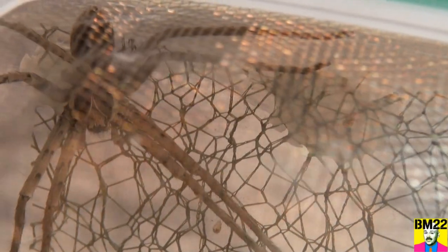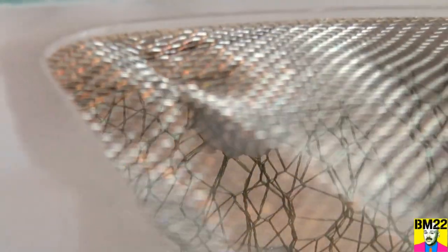We already transferred it from a smaller habitat with Harley Quinn into this butterfly habitat — remember we raised butterflies in this and set them free. Now I've got real problems because it was really hard to get it out of the first habitat into this one, and now I have to start thinking about getting it into a new habitat.